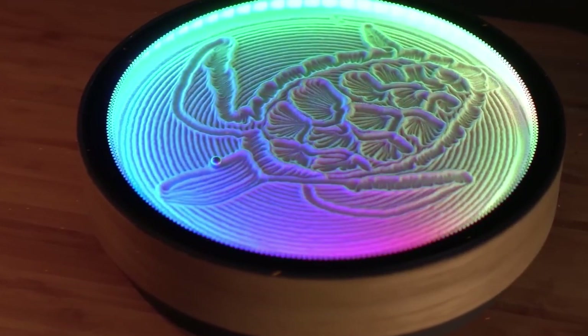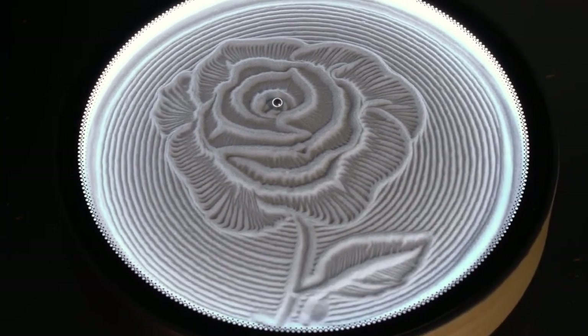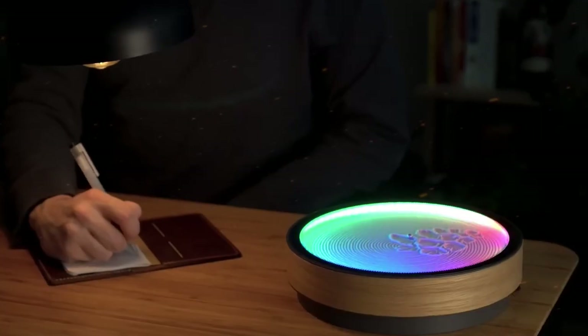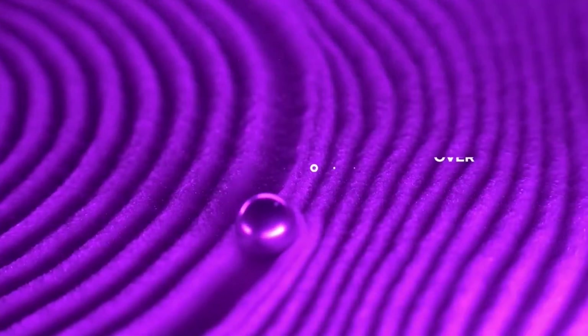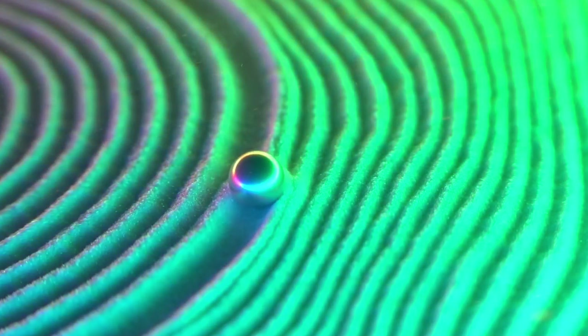Oasis Mini. The Oasis Mini is a portable and efficient air purifier that brings freshness to any space. Its compact design houses advanced filtration technology, removing pollutants, allergens, and odors from the air, ensuring a clean and healthy environment. With whisper-quiet operation, it quietly purifies the air without disrupting daily activities or sleep.